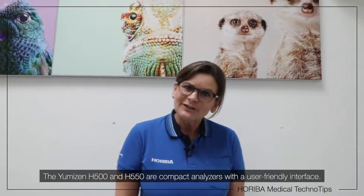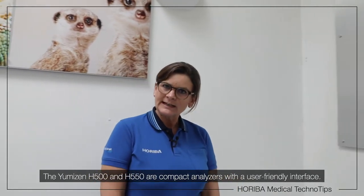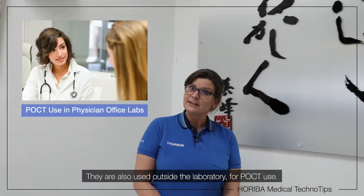The Umizen H500 and H550 are compact analysers with a user-friendly interface. They are also used outside laboratories for POCT use.